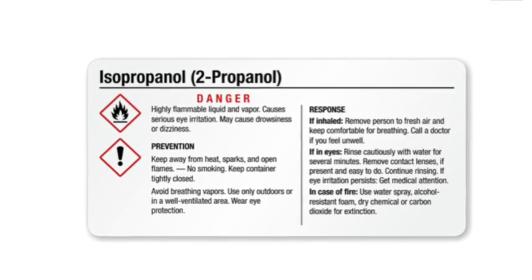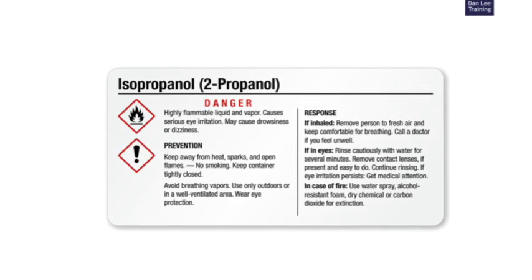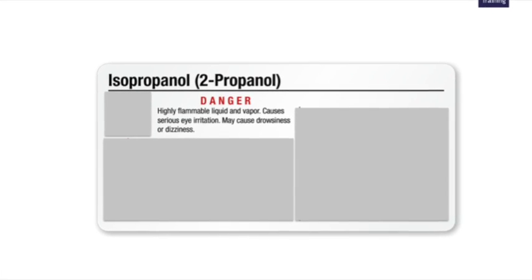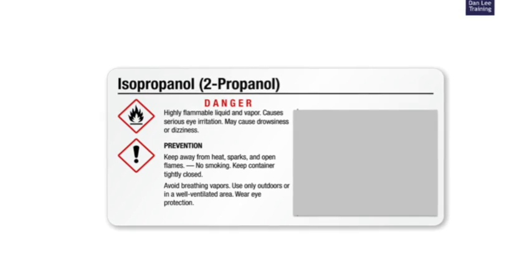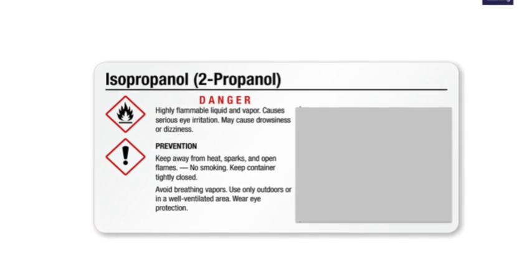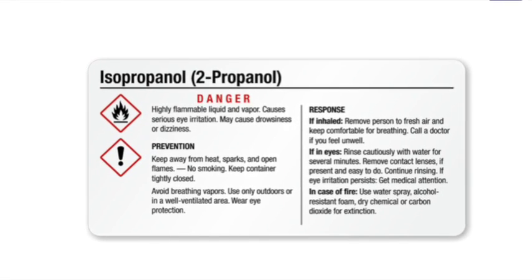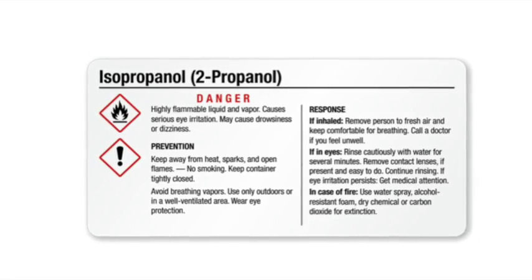Each container must have these labels contained within a larger label that provides the following information: the name of the chemical product contained within; a signal word, either warning or danger; the hazard labels; statements that provide information that assist in preventing incidents from occurring; and statements that provide vital first action information for anyone exposed to or affected by the chemical hazards.